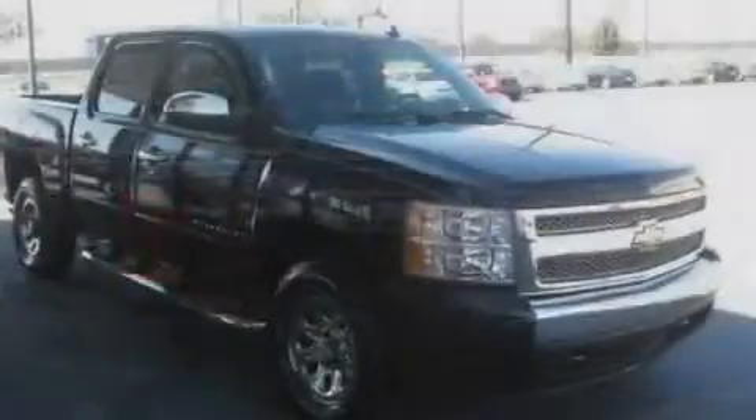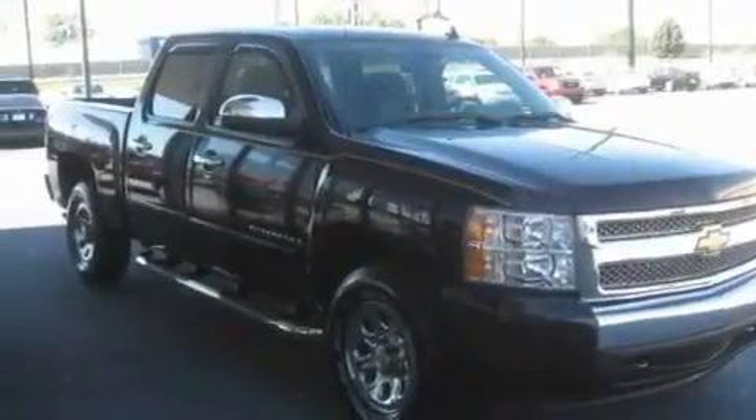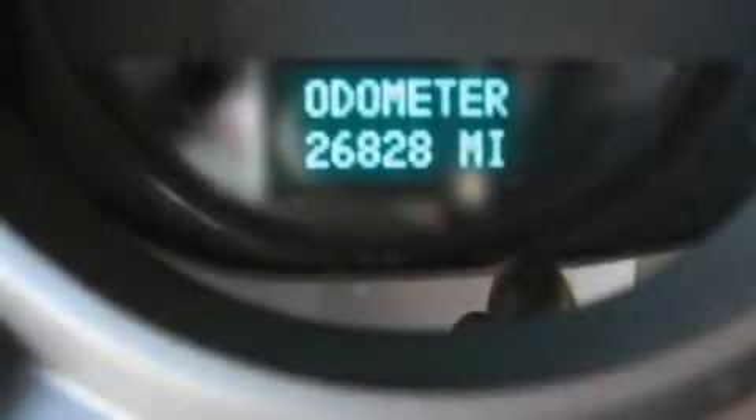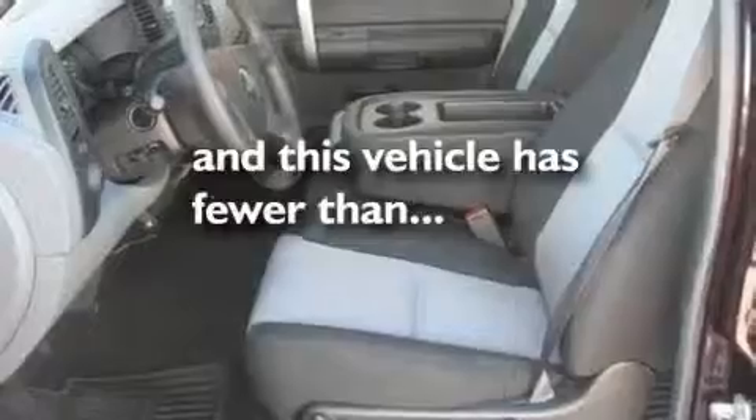Its top features include steering wheel controls, a keyless entry system, dual cargo area lights, XM satellite radio, a passenger side vanity mirror, a low tire pressure indicator, traction control and stability control systems, OnStar, and an anti-lock braking system. This vehicle has fewer than 27,000 miles on the odometer.